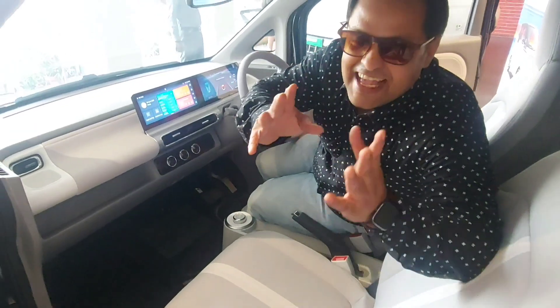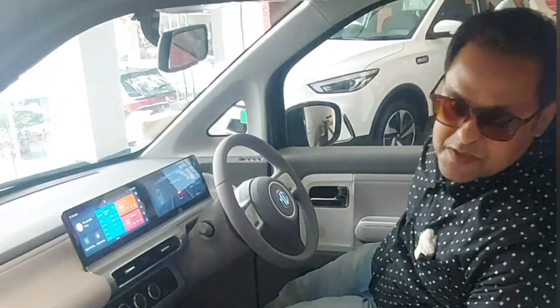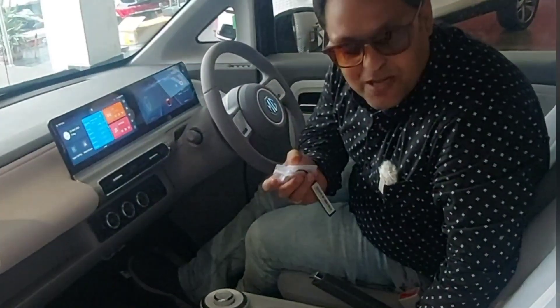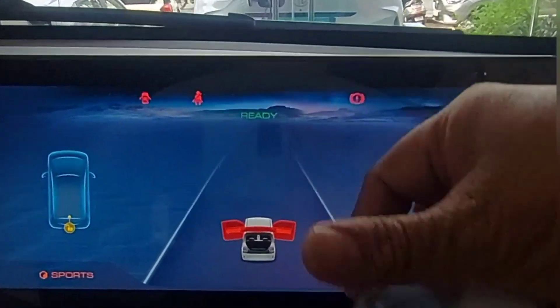In this car you will find a rich look. Let me show you what is on the dashboard. Very interesting — in this car you can start and switch off with this passive key. Just press the brake and the car will start. On or off, there is no switch — you just press the brake and the car will start.